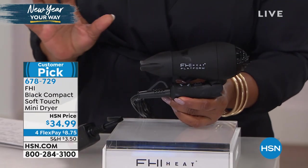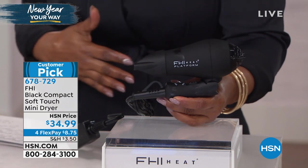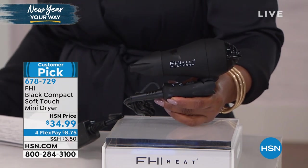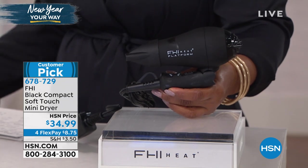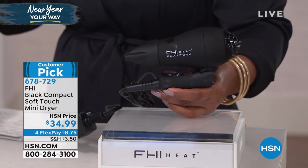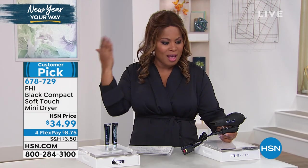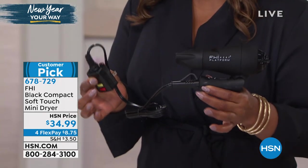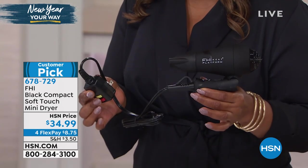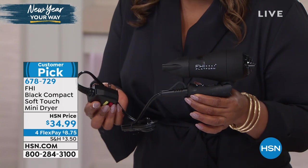It collapses — it's perfect. You've already made it a customer pick. It's FHI, which stands for Fashion Flare Innovation. This brand is the one that created tourmaline and ceramic tools known globally. They've come up with the perfect mini dryer — perfect for kids, but great when you're traveling. And look at the price: it's $34.99, a customer pick, on four credit card payments of $8.75.